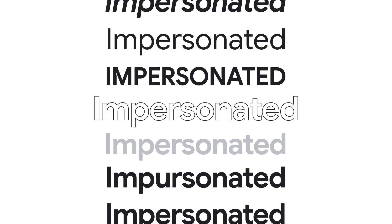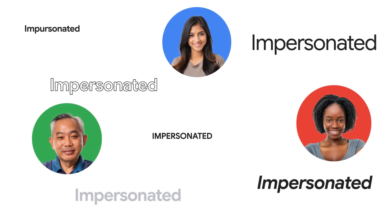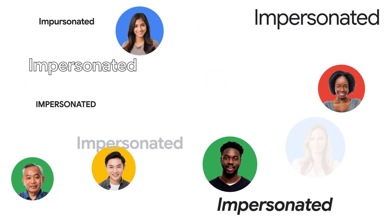Imagine your CEO being impersonated with the intent to mislead and defraud your customers, employees, and prospects.